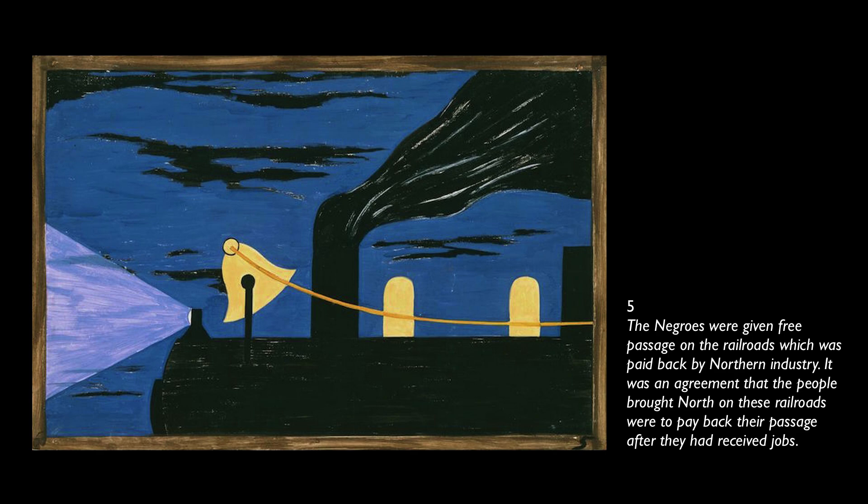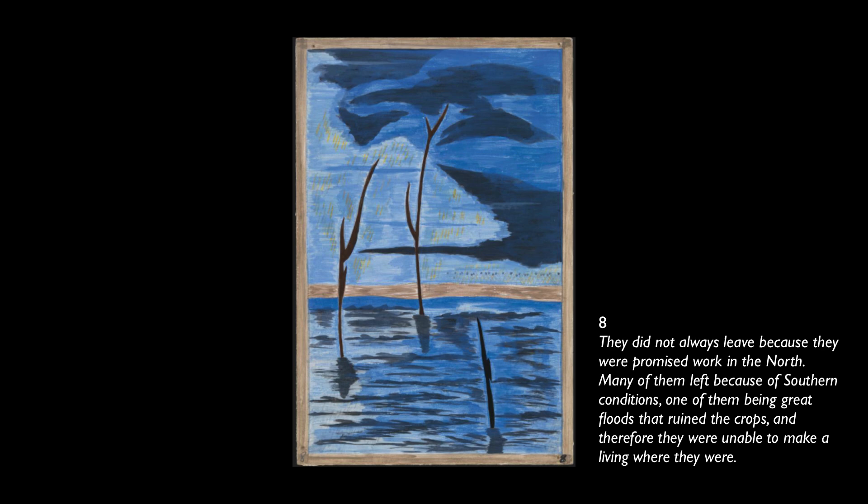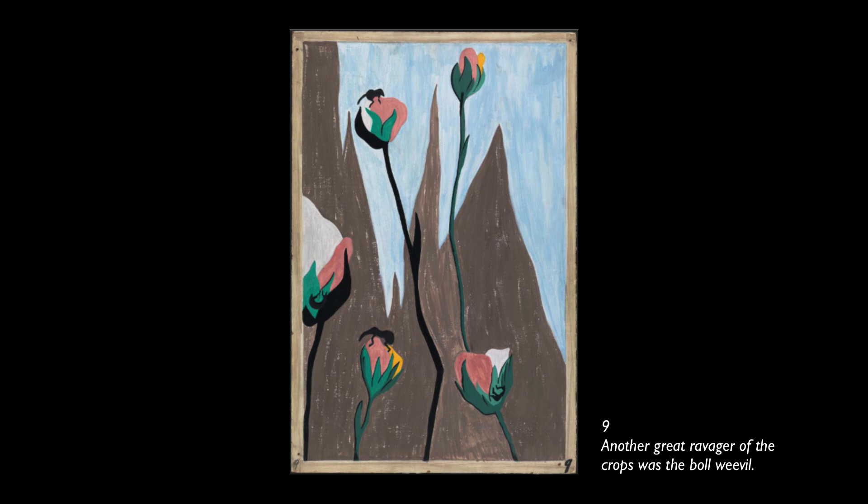The trains were packed continually with migrants. The Negro, who had been part of the soil for many years, was now going into and living a new life in the urban centers. They did not always leave because they were promised work in the north — many left because of southern conditions, one of them being great floods that ruined the crops, therefore making them unable to make a living where they were. Another great ravager of the crops was the boll weevil.